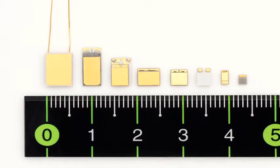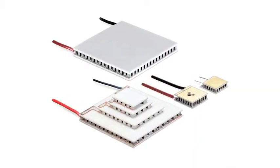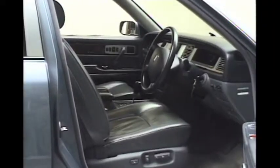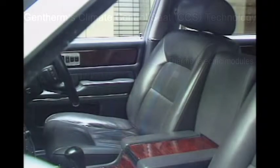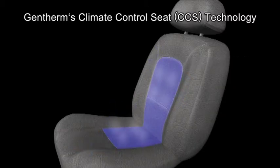Various products containing these thermoelectric modules are used in our daily lives. For example, the climate control seats in high-end automobiles supply cold or hot air to adjust temperatures, making driving more comfortable.